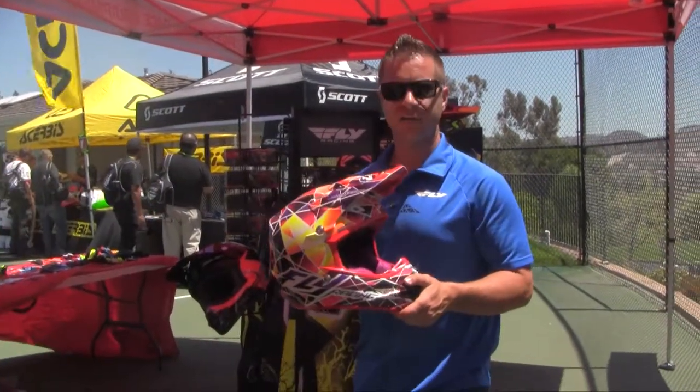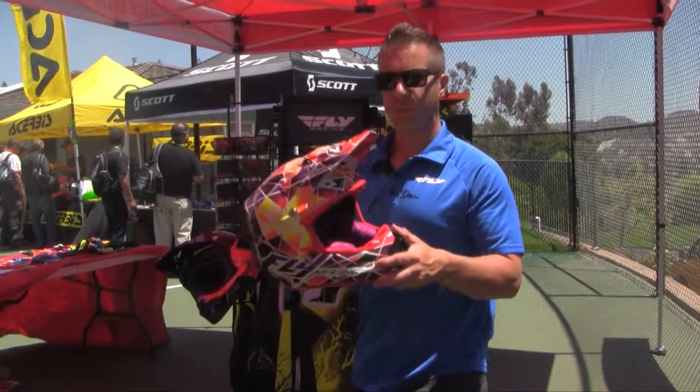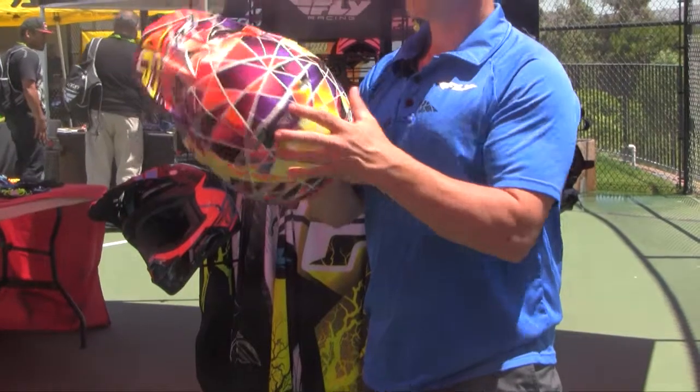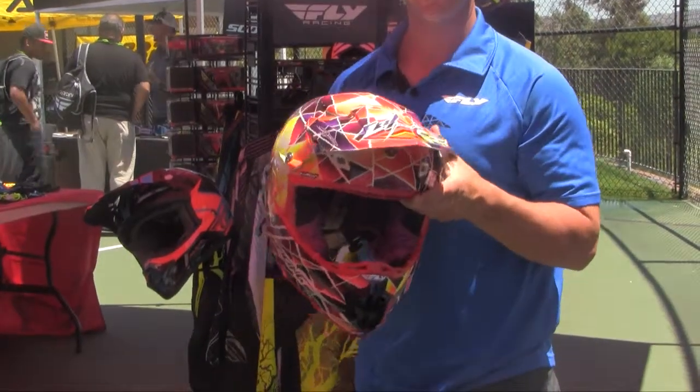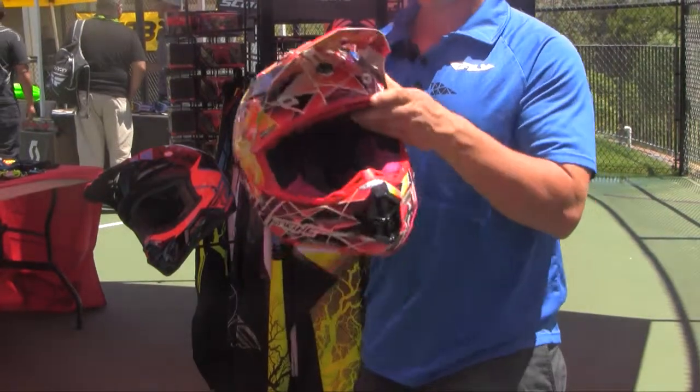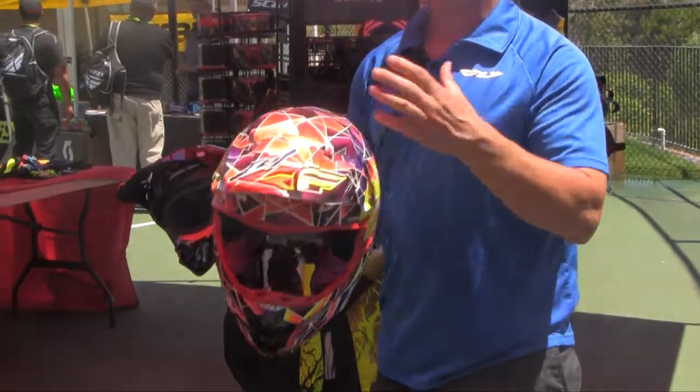Here I have the new facet graphic of the Formula helmet. Some pretty cool features of this helmet — you can see all the ventilation into the top here and then how it flows out the back. What we wanted to do is make something that really works, not just cosmetically looks like it has ventilation. If you wear this helmet on a hot day, you're really going to feel that airflow.